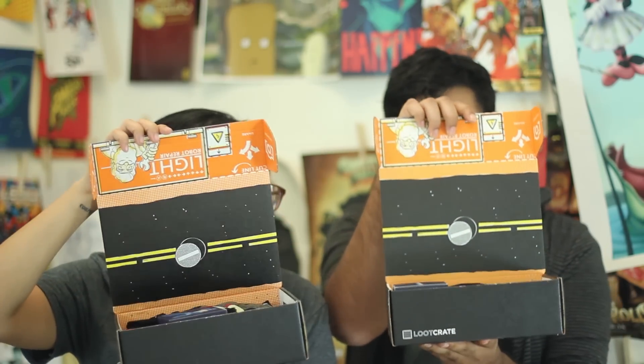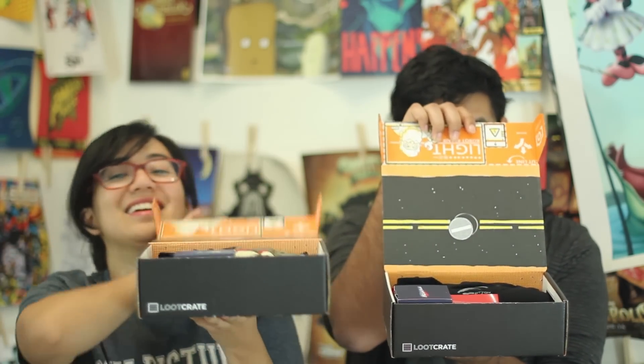It looks like there are air holes in it — maybe there's a puppy in there! It's battle-themed, that's what it is. And it's a really epic cover — arcade games, Battlefield Earth.